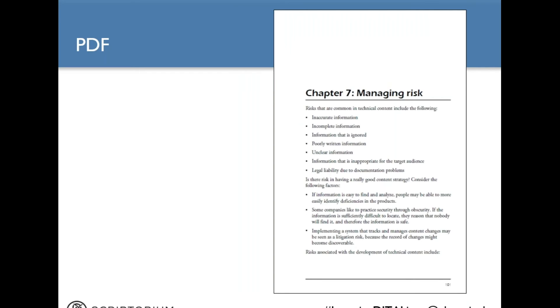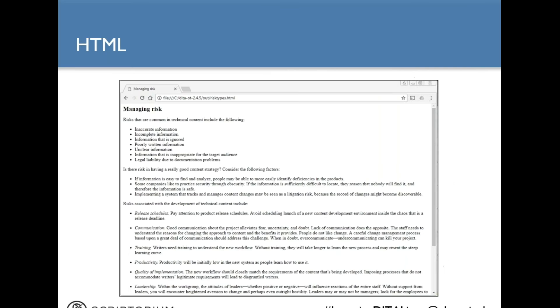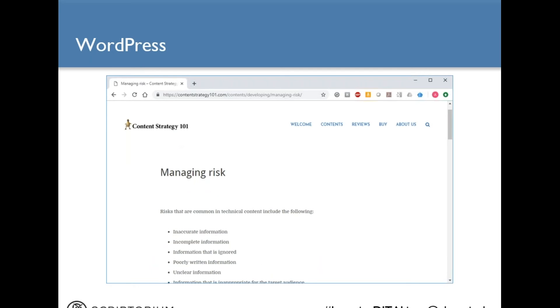Here is the customized PDF output for the printed version of Content Strategy 101. We went with a smaller page size — I believe it's seven by nine — and you can see we changed the fonts, paragraph spacing, and other attributes. The table is more readable in the custom design. Here is a sample of the default HTML you get from the Open Toolkit — it is very bare bones with very little styling. We created a custom transform to produce WordPress-compatible markup to create the pages on our Content Strategy 101 website at contentstrategy101.com — basically we created WordPress-compatible XML, imported it into WordPress, and our theme handled the formatting.